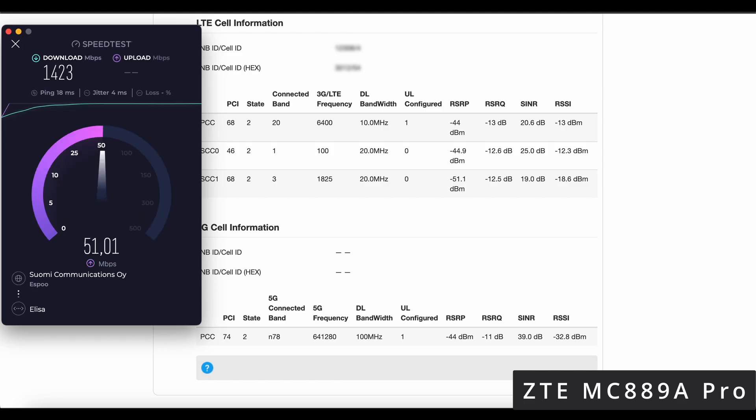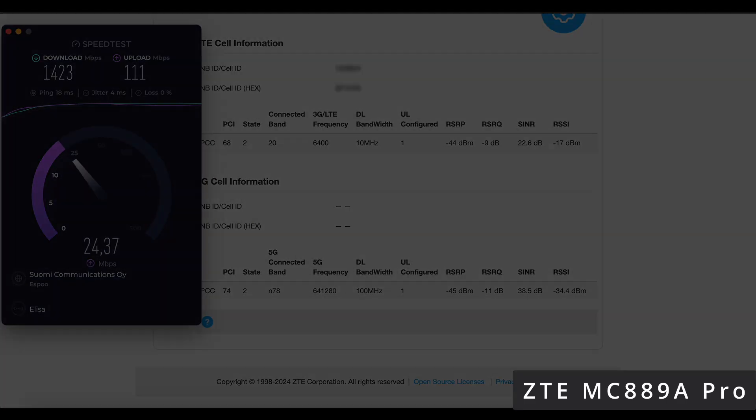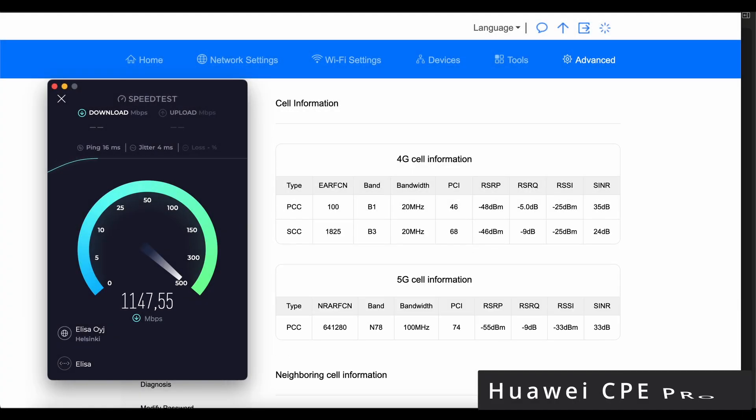Both routers perform well in NSA mode during the first scenario. While they use slightly different combinations of available bands, the results are impressive across the board.